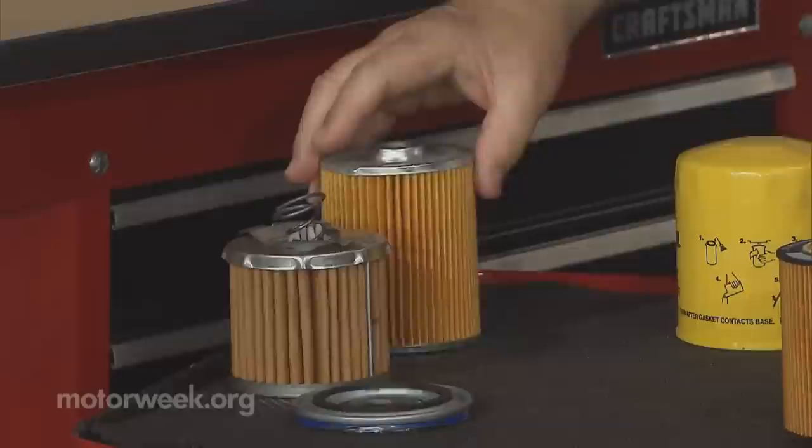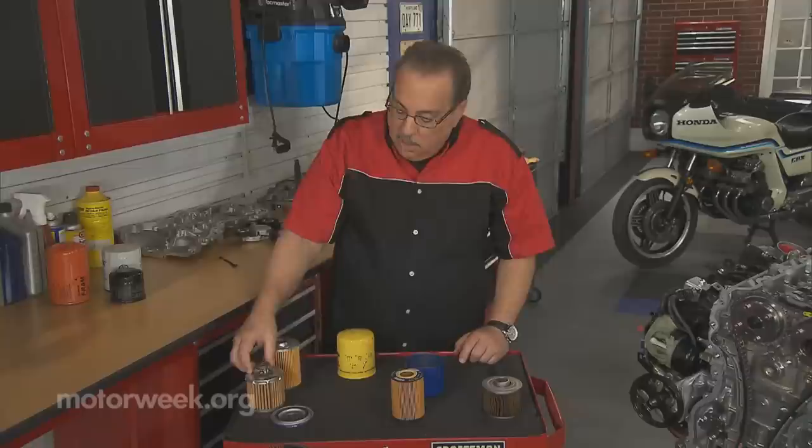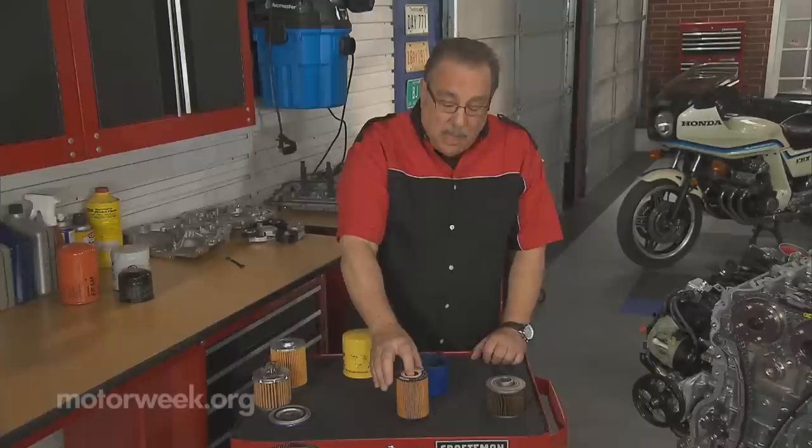Now, oil filters — everybody's concerned with the paper media, but there's a lot more to the filter than that. There are pressure springs inside, there are check valves, the end caps are made out of different weights of metal, and there are more or fewer threads in the cap, and so on.